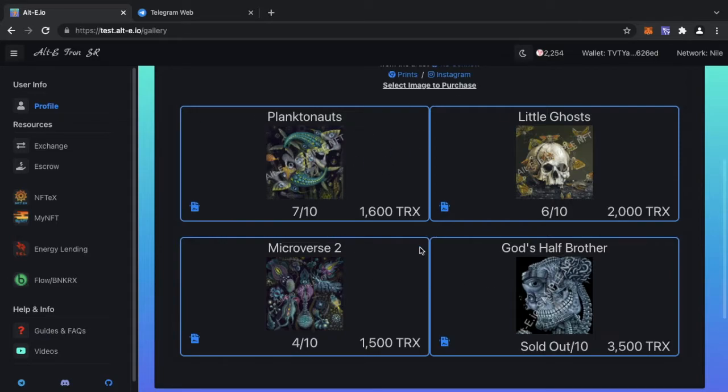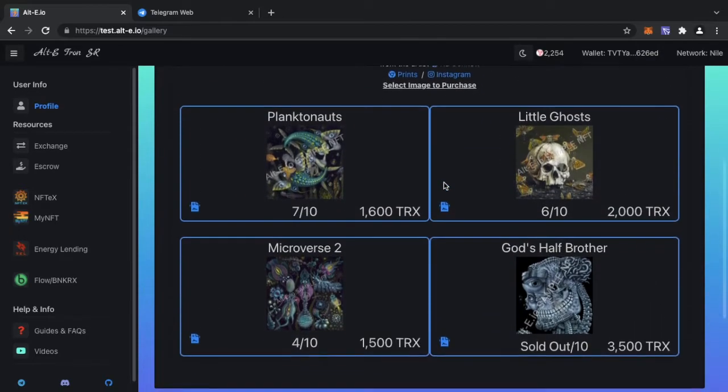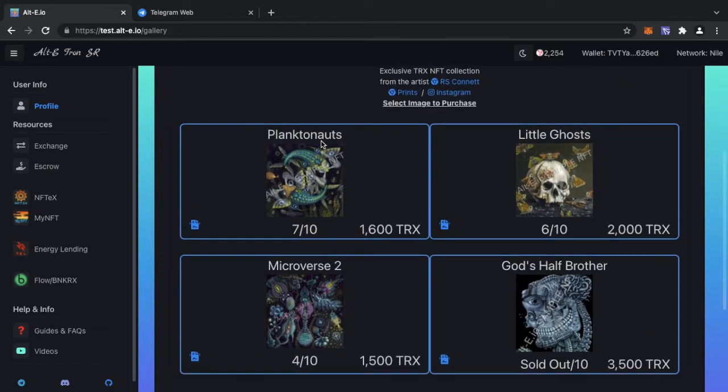As the supply decreases, the price increases. This is the founder collection — four pieces of art, 20 mints each. Once all 20 of all four are sold out, a fifth NFT — a fifth mint — will unlock at an undisclosed price. That's when all four have fully sold out.